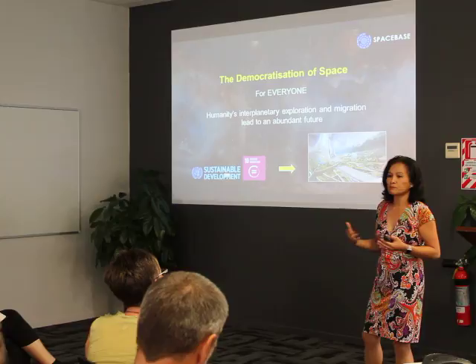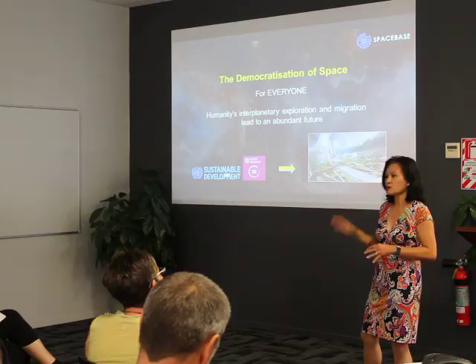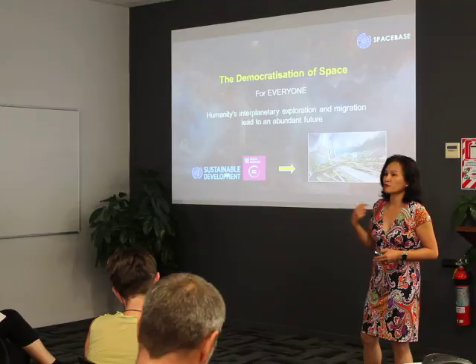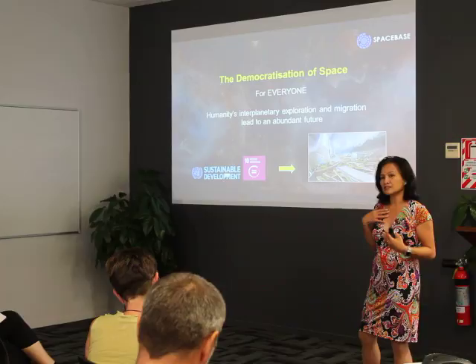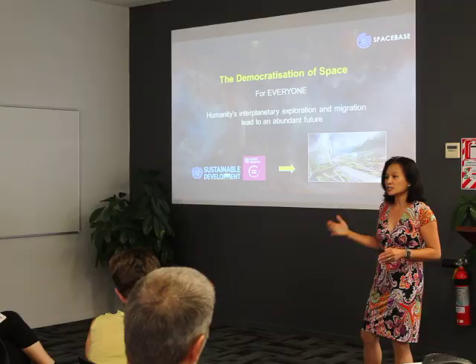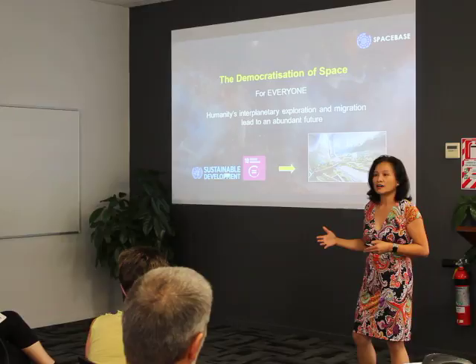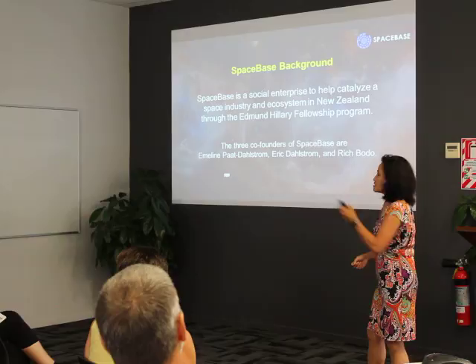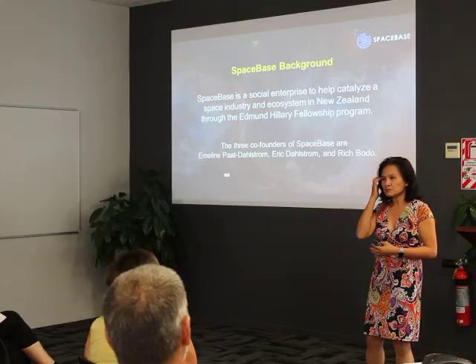Our moonshot is really the democratization of space for everyone. What does that really mean? It's leveling the playing field. Today there's a lot happening in space, especially in the US, China, and Russia, but if you really want to have a global space economy, you want to involve everybody. For us, the future of humanity is not just exploration but also resources and sustainability, and to get there we want to make sure that everybody is involved.